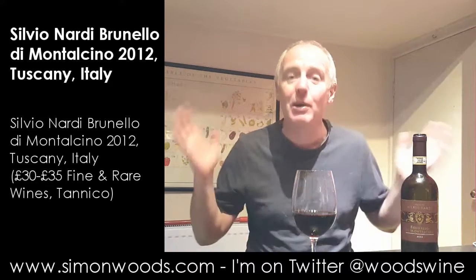Hi there, Simon from simonwoods.com. I have a bottle of Tenute Silvio Nardi Brunello di Montalcino 2012 in front of me and it's empty. It's cup final day — 26th or 27th of May — and Arsenal have just won 2-1.